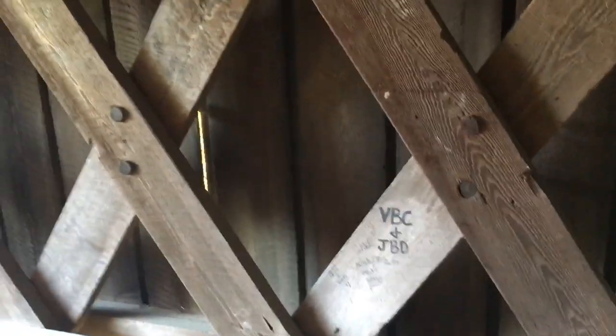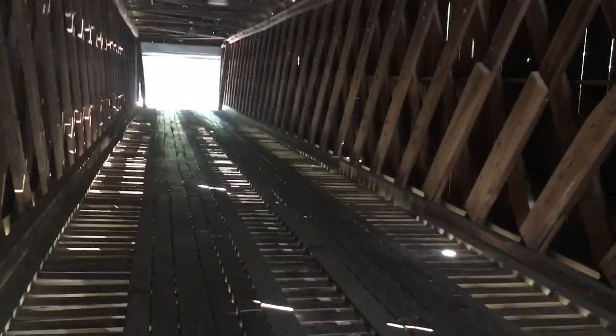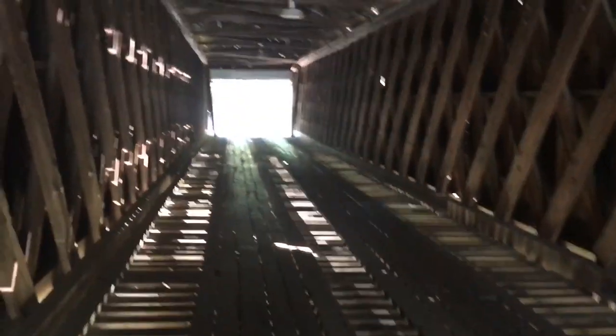They've had to close it a lot recently and put up barriers at the ends at night because people have been vandalizing the bridge, which is definitely not cool — Moon Man does not support that. Right now we're walking right over a little river.